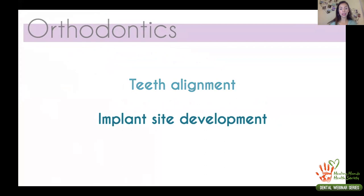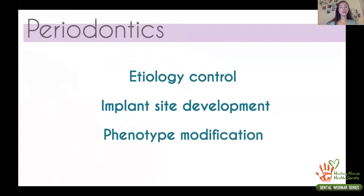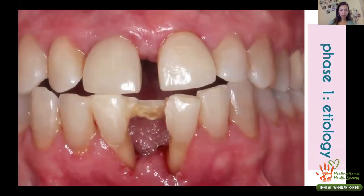On the orthodontic side, we could do tooth alignment but also help with implant site development. On the periodontic side, we can control the etiology — what caused the disease — to keep the patient stable. If we don't control the etiology, everything can come back to baseline. The first step in periodontic treatment is etiology control. We also work on implant site development for the two lost central incisors and perform phenotype modification.